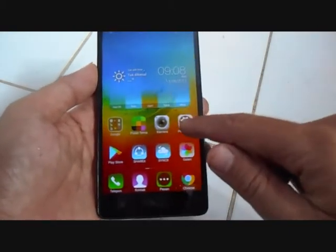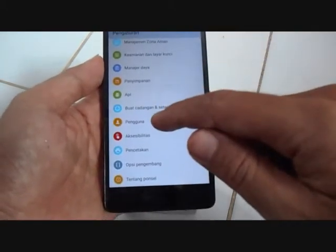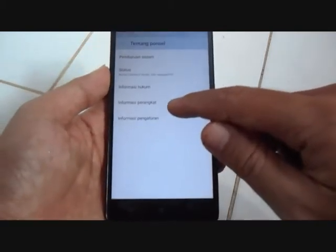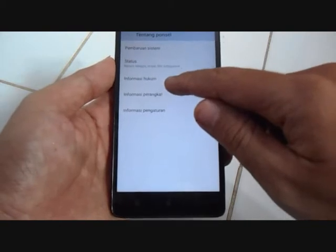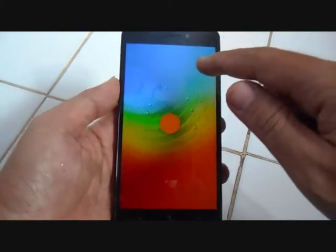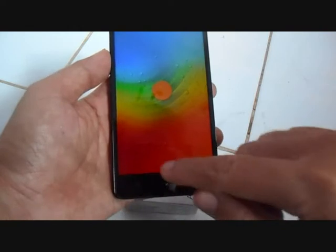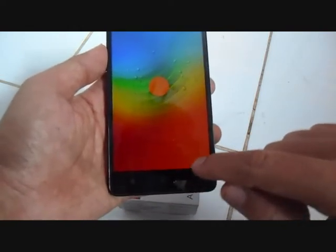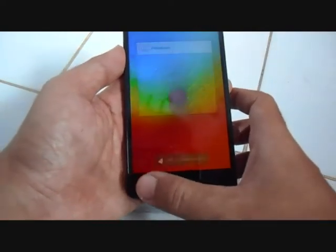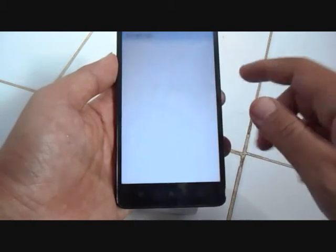Untuk spesifikasinya, dia menggunakan OS Android Lollipop versi 5.0.2. RAM-nya 2GB atau 3GB, dan penyimpanan internalnya 16GB.